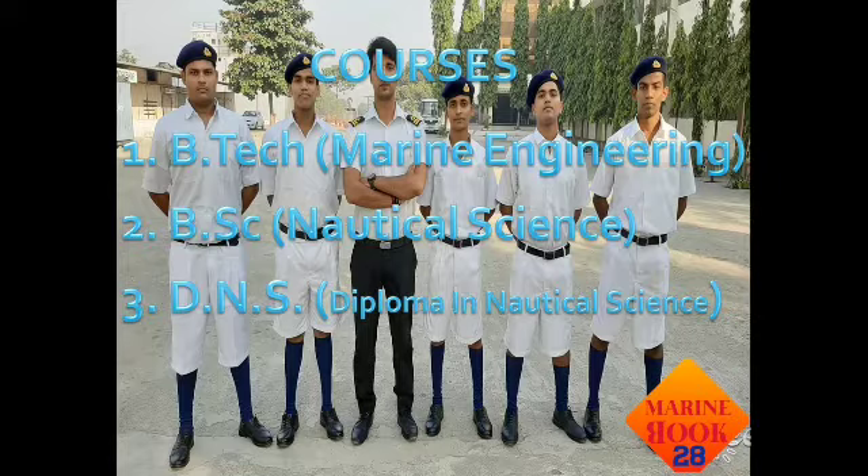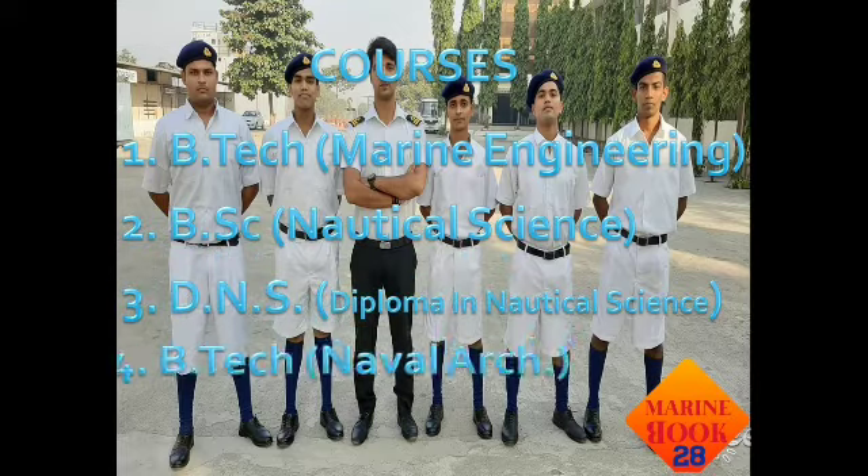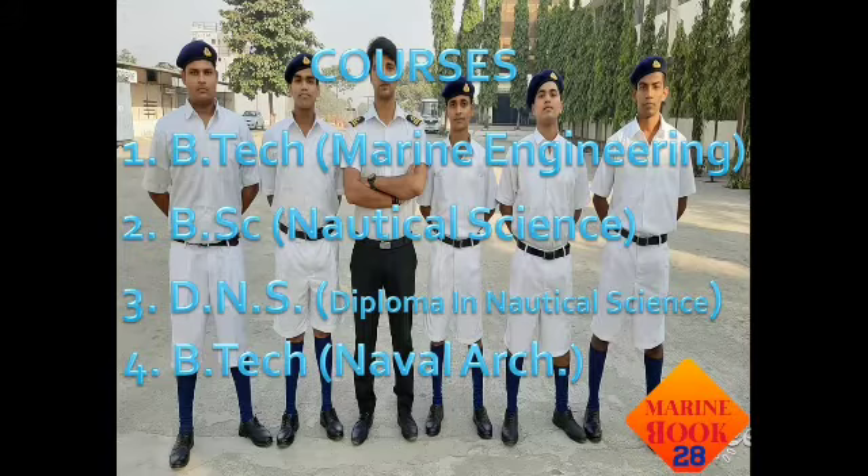Next is BTech in Naval Architecture, which is also a good course in the merchant navy. This course leads to the ship-building area, so it is also a good option you can choose.